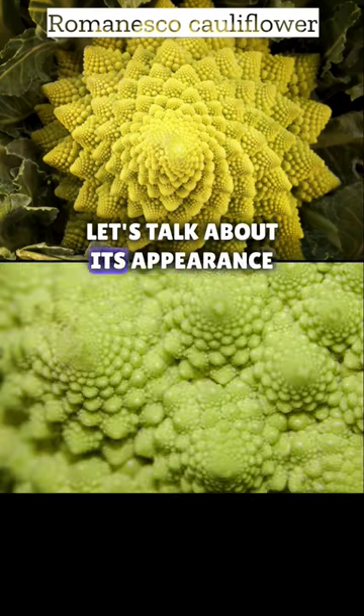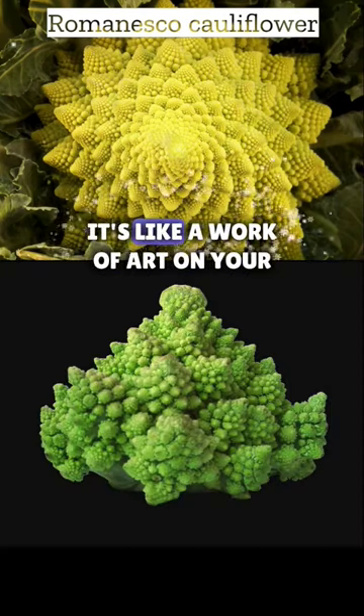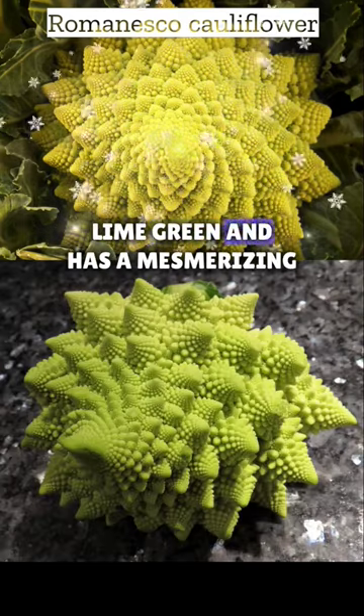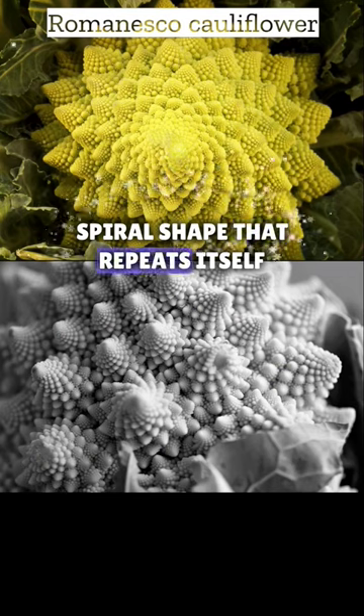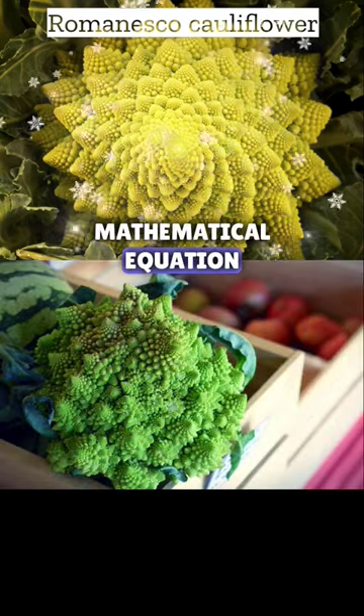First things first, let's talk about its appearance. Just take a look at this mesmerizing fractal pattern — it's like a work of art on your plate. The Romanesco cauliflower is lime green and has a mesmerizing spiral shape that repeats itself over and over again. It's like nature's own mathematical equation.